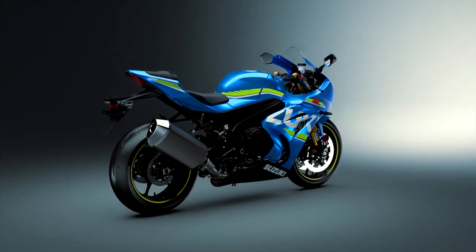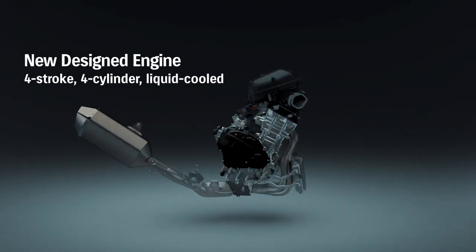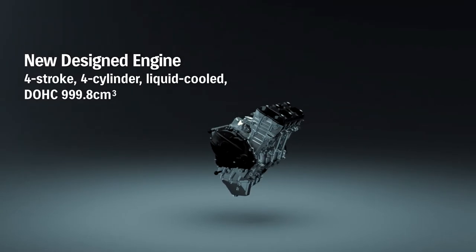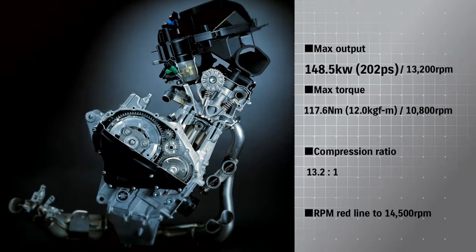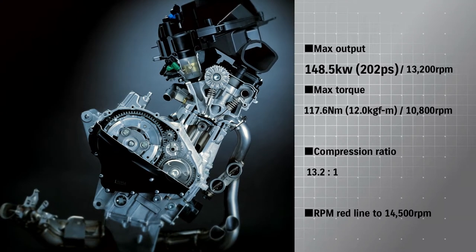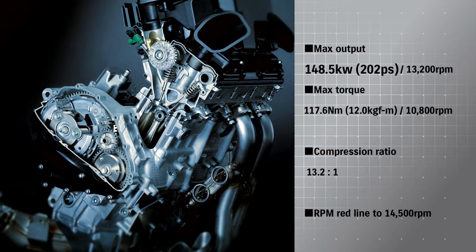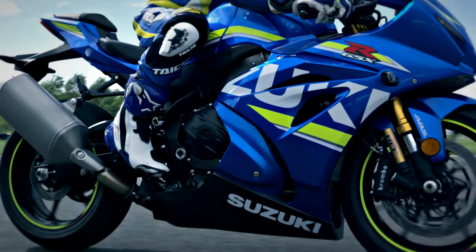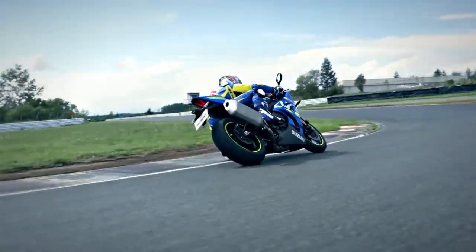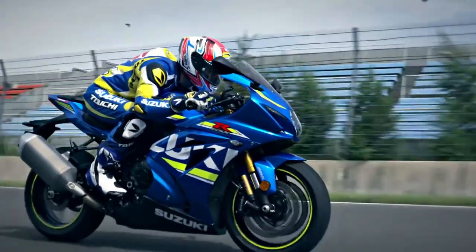This GSX-R1000 incorporates a newly designed four-stroke liquid-cooled DOHC 999.8cc inline-four engine. With maximum output of 202hp and maximum torque of 117Nm, it takes the RPM redline to 14,500 RPM. The new engine maintains power and acceleration in the low and middle ranges while boosting RPM for greater peak power.